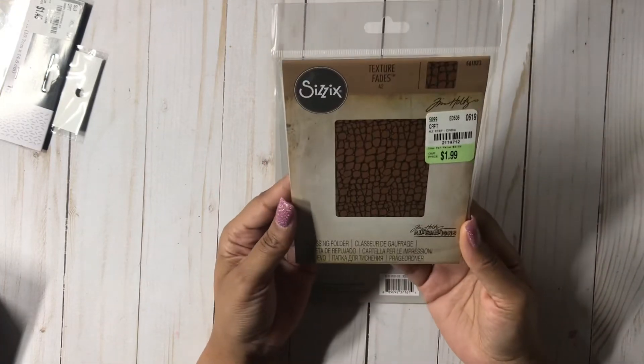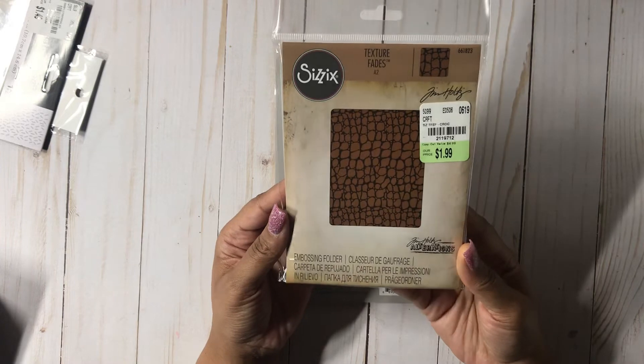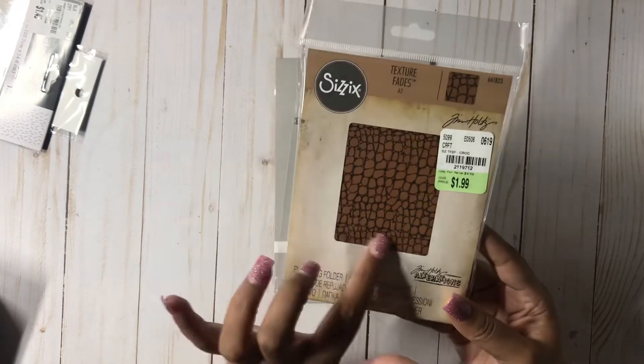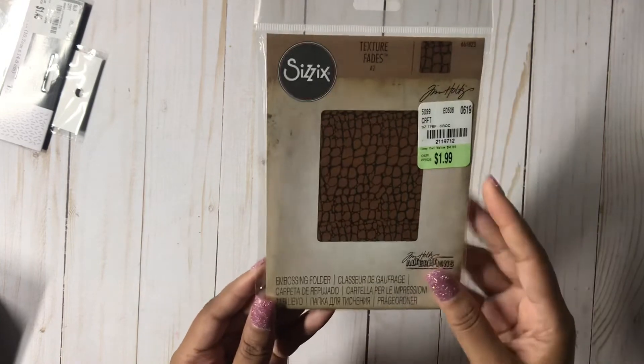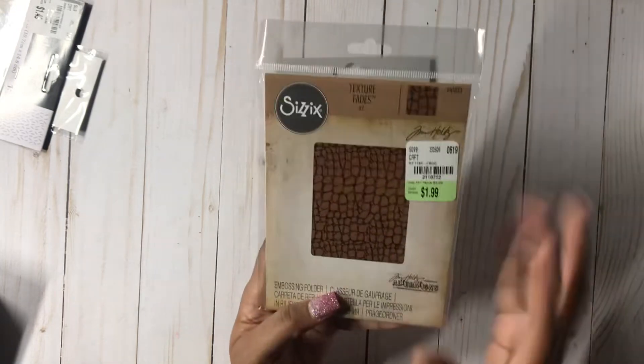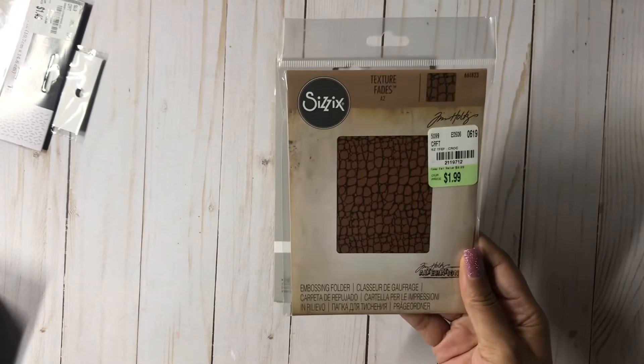The next thing I picked up was these texture fades — it's an A2 card and it was $1.99 by Sizzix. I don't have anything that looks like that; it kind of looked like it could be webbing as well as bricks, but it says crocodile. Okay, I didn't even think about that — but yeah, that's definitely what it looks like now that I read that.